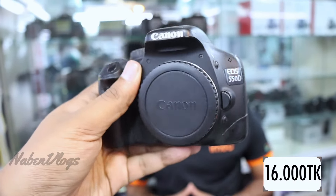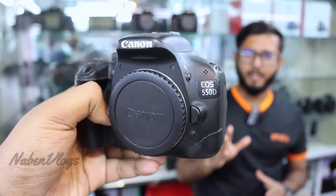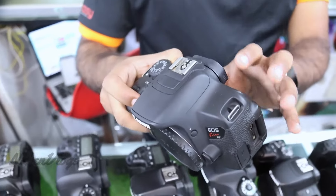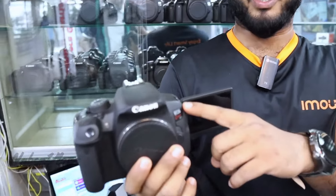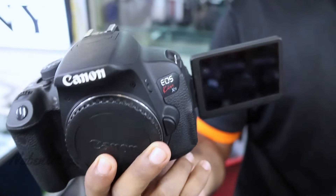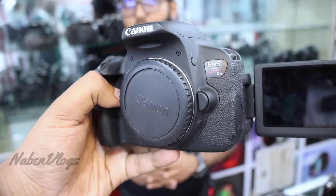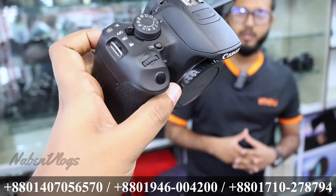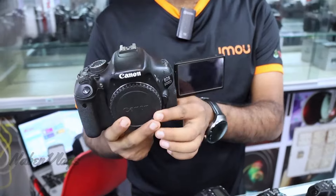If you have a full package, you can always wear a full package. You can use the camera. If you have 790, you can use it as a Japanese edition. It is 7i, same. Your body will start with 8.5. This is an original. This version is 60D. You can see the screen rotation. You can see the video.